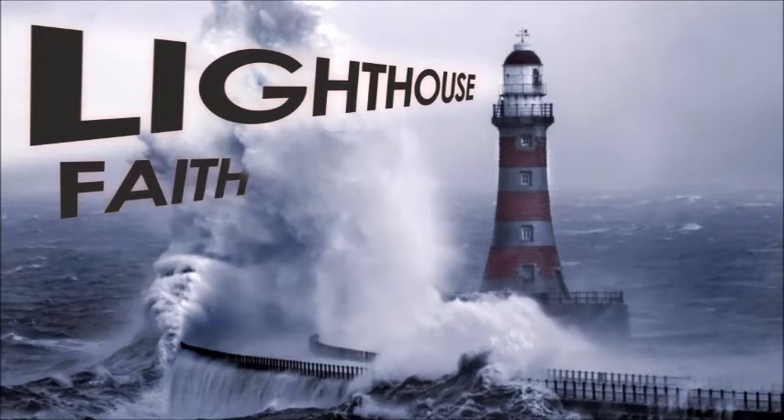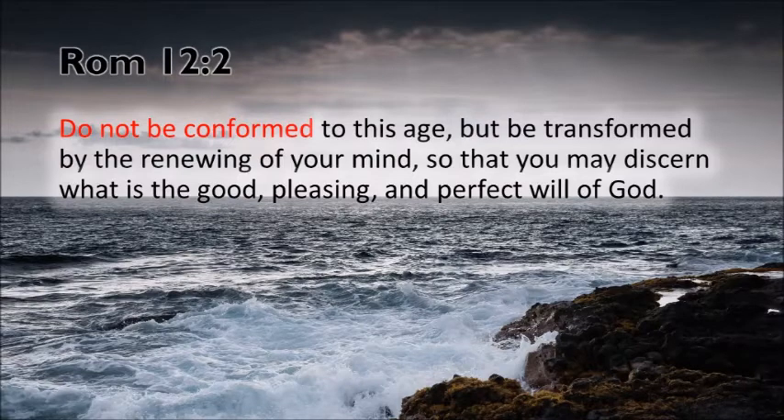Romans 12 verse 2 — Paul says: do not be conformed to this age, don't fit the patterns of this age, but be transformed by the renewing of your mind, so that you may discern what is the good, pleasing, and perfect will of God. We learn a few things right here: number one, God has a will — God has an opinion, God actually wants something to happen. Number two, this age doesn't know what that is. God has a will; our culture does not know what that will is. Occasionally the culture happens to get it right, but don't count on it.